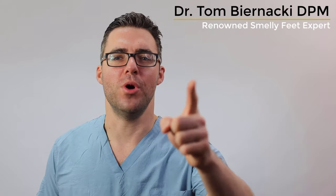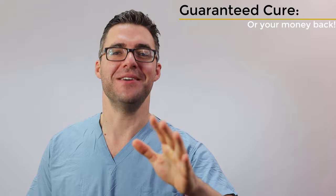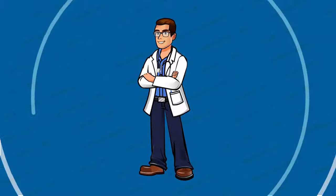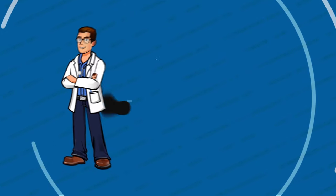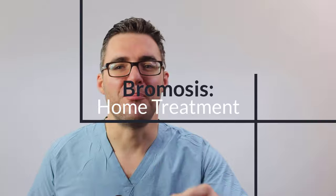This is Tom Bernanke and today I am here to talk about bromosis. What does that mean? Stinky smelly feet. That's the guide today — I'm gonna show you what you can do at home to get rid of stinky smelly feet and shoes. So that's a fancy word, bromosis.